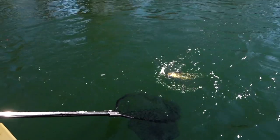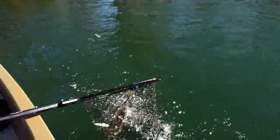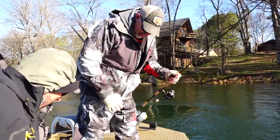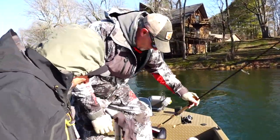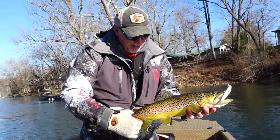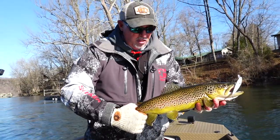One more time — not quite ready yet. There you go, look at that. Thank you, Frank. I feel like I'm on top of the world right now. Now that is a very representative brown from the White River. Look at the sunshine on that fish — it's gorgeous.